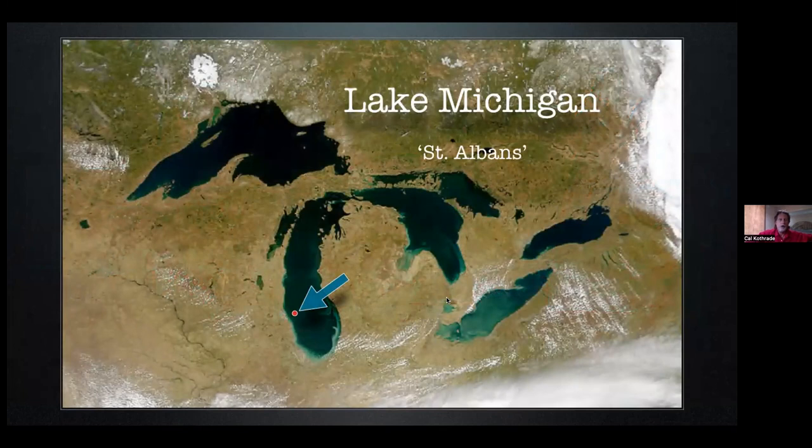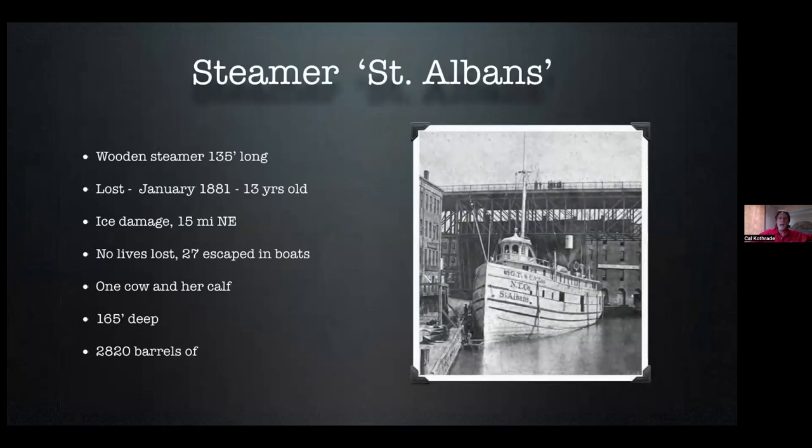The St. Albans was a small wooden steamer which regularly ferried people and package goods back and forth between Wisconsin and Michigan — about an 80-mile trip across the lake. She rammed a cake of pack ice while bound for Ludington, Michigan in January of 1881, shortly after leaving Milwaukee. They turned around when they realized they had a huge chunk of ice sticking out of the bow. They were closer to Milwaukee than Michigan, so they felt it was better to turn around and try to make port again — but they never made it. They ended up foundering about 15 miles offshore. There were 27 folks aboard and they all survived the ordeal, rowing 15 miles to shore in their lifeboats. Unfortunately, a cow and her calf who were on board did perish in the sinking, when they were unable to launch their own lifeboat due to having hooves and not thumbs — a little dark humor there, sorry.